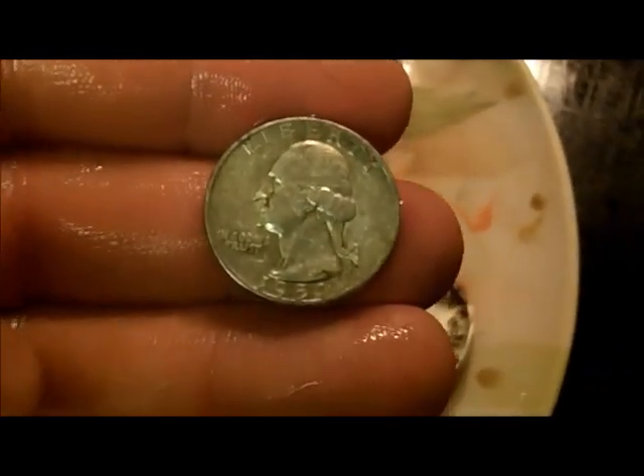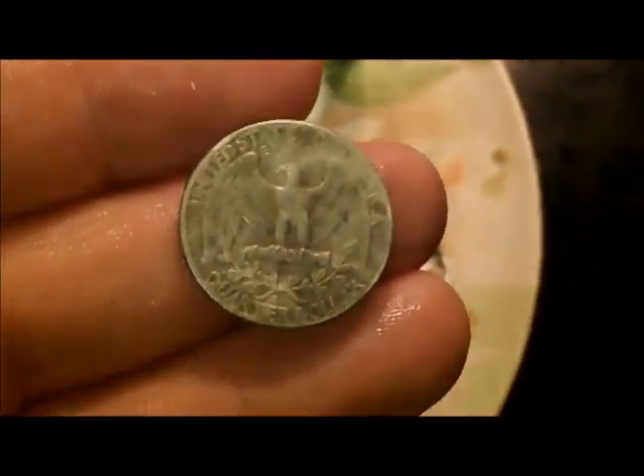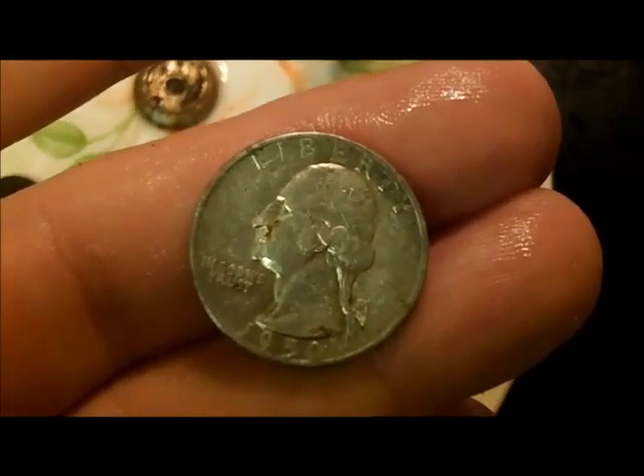At the house me and Rob stopped at, I did get a silver quarter. In the video I think I said 59 but it's actually 1950 — it's a 1950-D. So that's not bad. Silver number 105 for the year. Thanks for looking, happy hunting, and everybody have a good week.